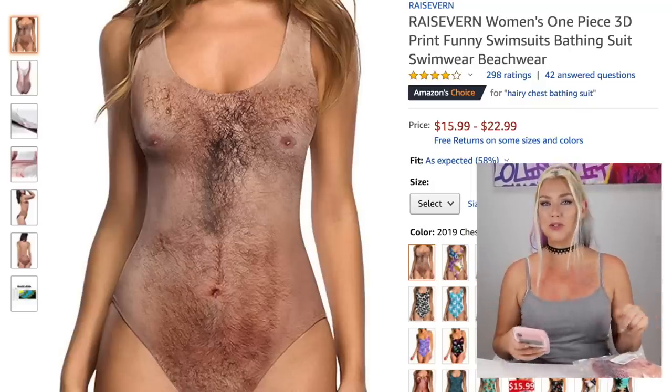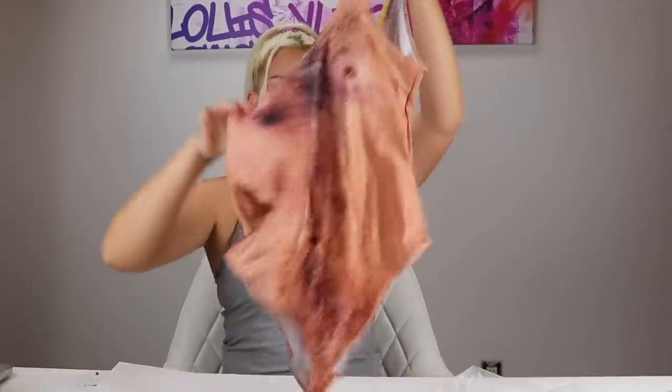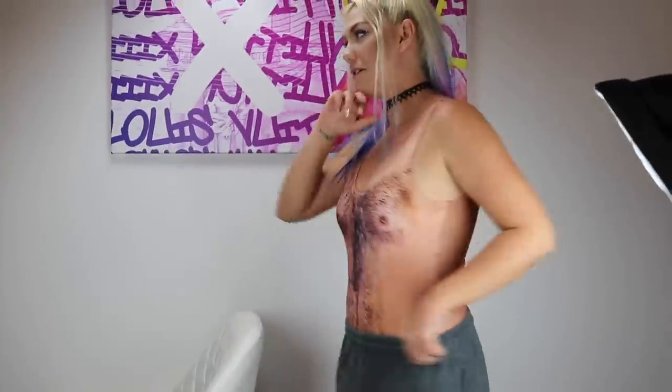The next really weird Amazon item is this hairy bikini — it basically looks like you have a man bod and a full chest of hair. It's a four-star product with 228 reviews. There are padding inserts in the actual swimsuit, which is nice. What do you guys think — does it look good? It fits pretty good. You might catch me wearing this to the beach one day — a lot of people are going to do double takes.